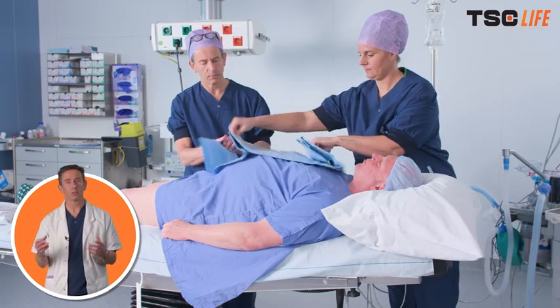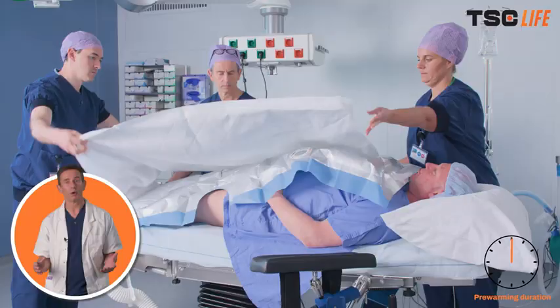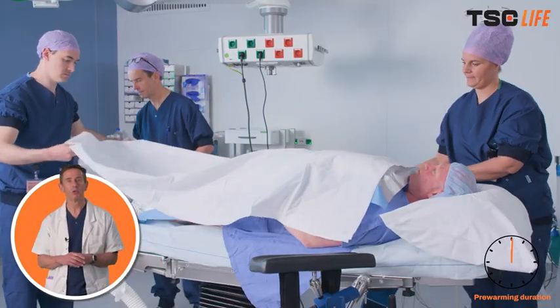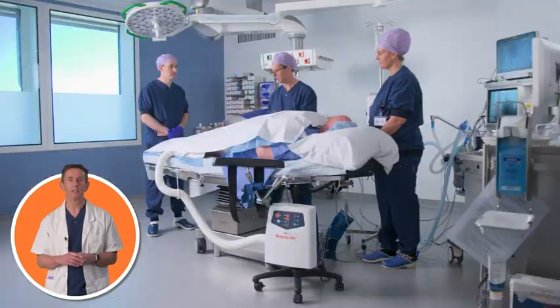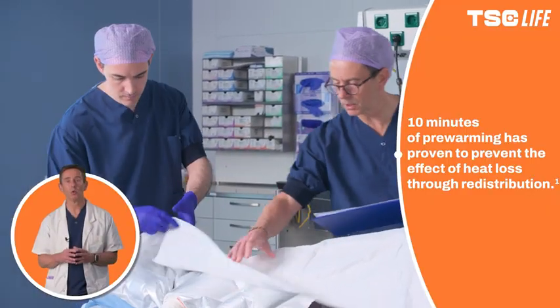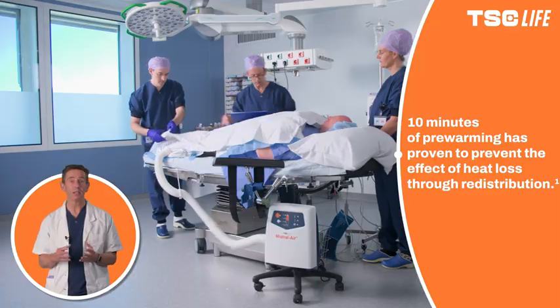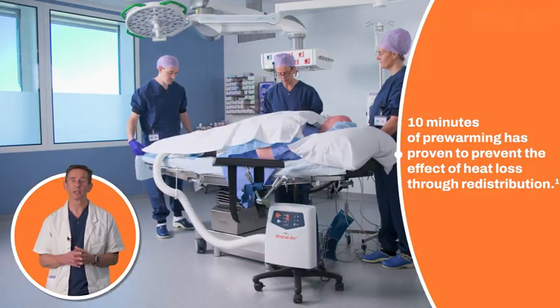As soon as the patient comes into your operating area or your anaesthetic room and they are supine, we cover them with a forced air warming blanket. This can be done whilst introducing yourselves and whilst doing all the patient checks, so warming takes place during the WHO sign in. In this way, pre-warming time can be maximised.